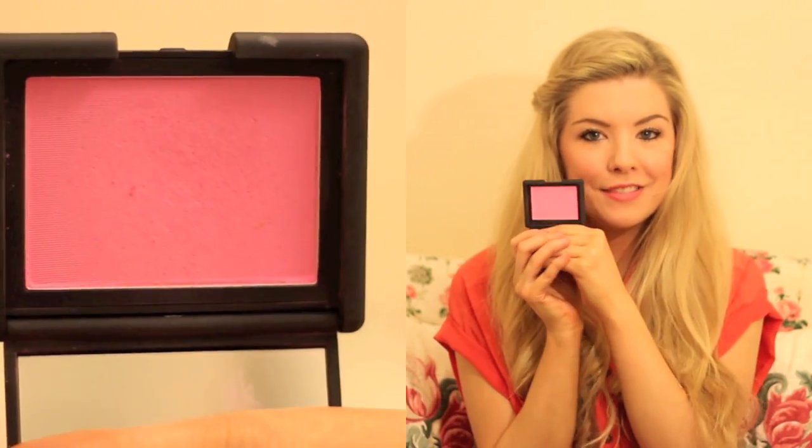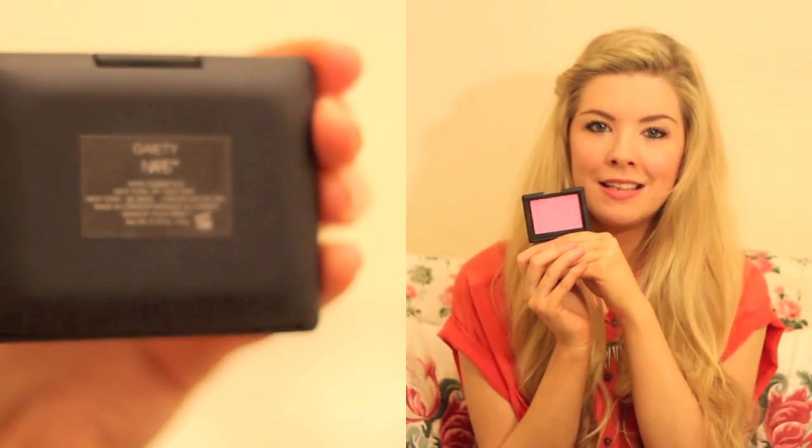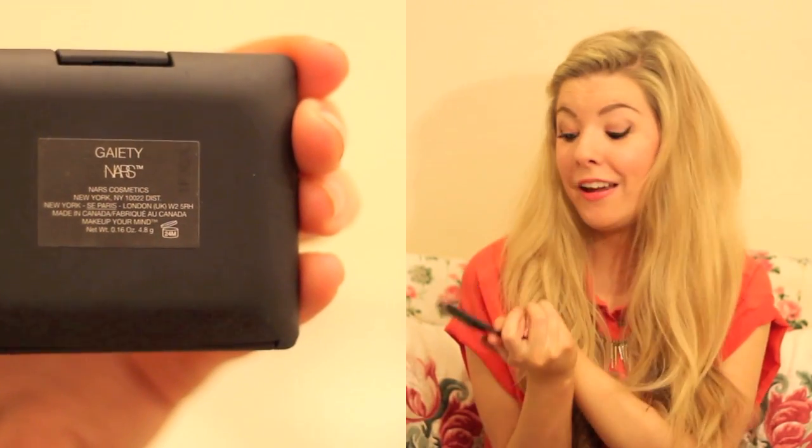I have one blusher to show you and it's because I've been using this blusher every single day since I got it, which was about 2 months ago. I absolutely love it — it's amazing, I can't rave enough about it. It's Nars Gaiety. And it's just this amazing pink colour, I absolutely love it. It's so bright — it's very Barbie pink — but when you apply it, it obviously doesn't come out as scarily bright pink as it looks in the pan.